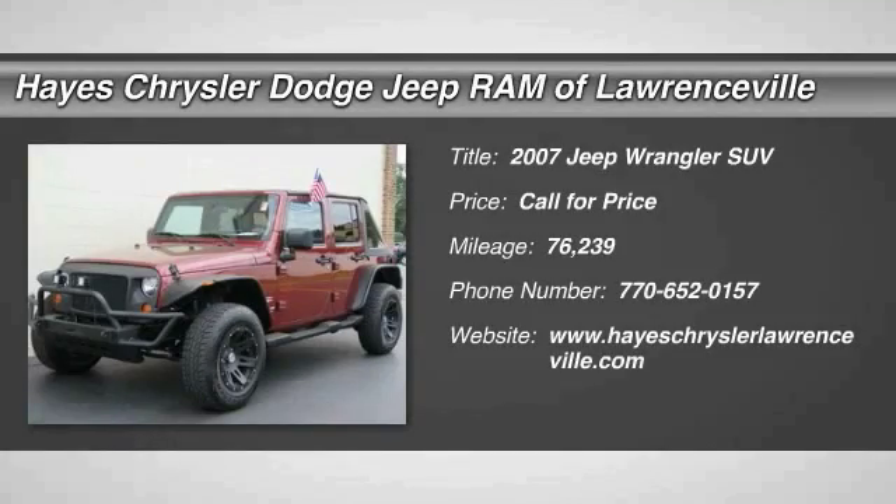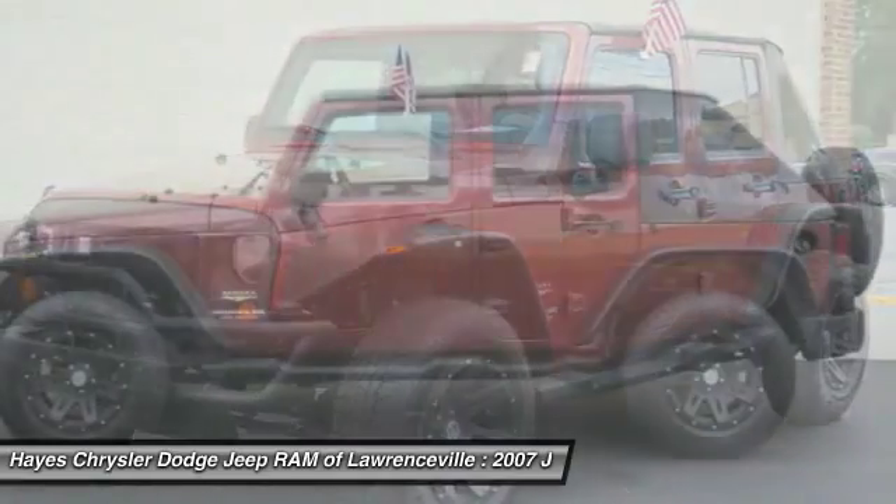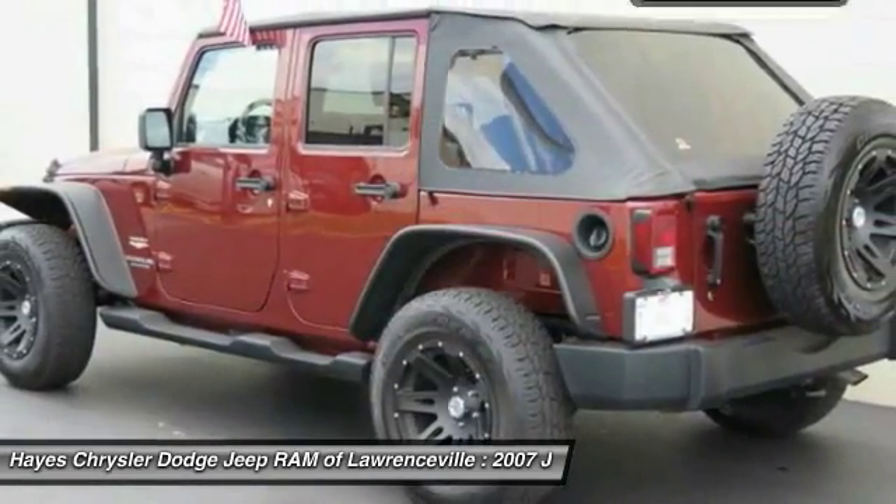The 2007 Wrangler. Few vehicles are better off-road than a Jeep Wrangler. This is the one that started it all. Traceable to the original Jeep, the Wrangler is the very symbol of off-road capability.